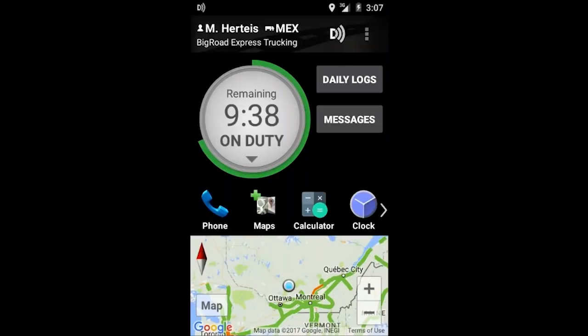Hello and welcome to the Big Road training series. Today I'm going to show you how to use personal conveyance. If you're unsure if you should be using personal conveyance, please speak with your safety manager for clarification.